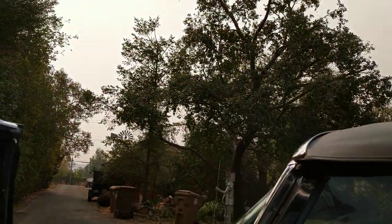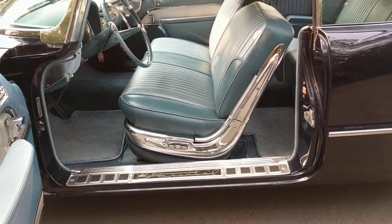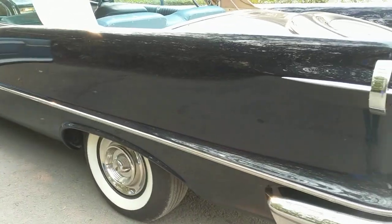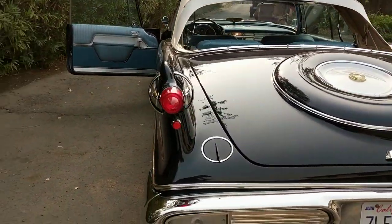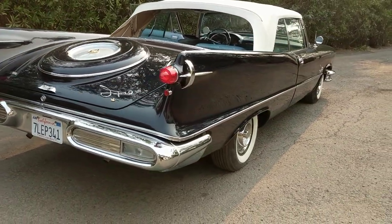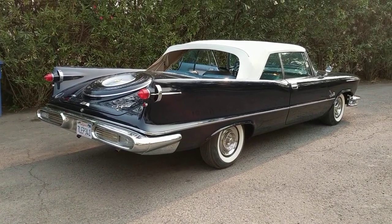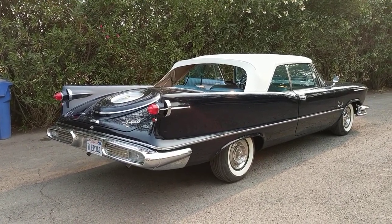Just imagine what the public reaction was when these cars were introduced in 1957. When you compare the '56 high, boxy cars compared to this style — amazing change. So there you have it, 1957 Imperial Crown Convertible.